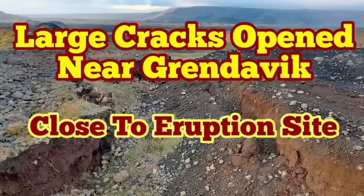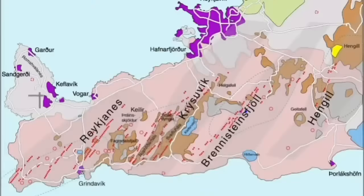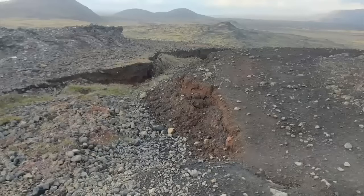Large cracks have opened up near Grandavik, close to the eruption site of the Fegridesvill and Meridolir Volcanoes. I have marked on this map of the Reykjanes Peninsula: Grandavik is the red square and the blue ellipse is the Meridolir and Fegridesvill volcano area.